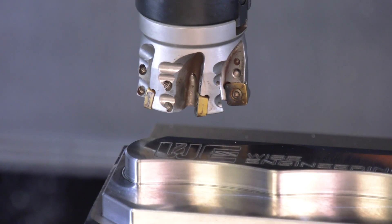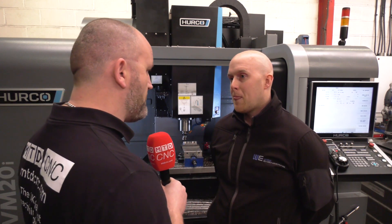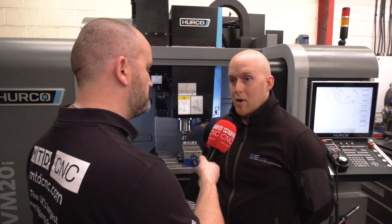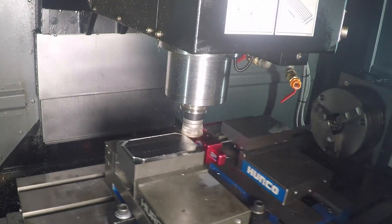What tools do you use from ZCC? Everything — we use solid carbide, tipped face mills, high feed cutters, turning tools, all ZCC, drills — pretty much everything across the range. And I presume you're buying them on performance, not just price? Not just on price, though they are very well priced, but the performance is second to none in my view.